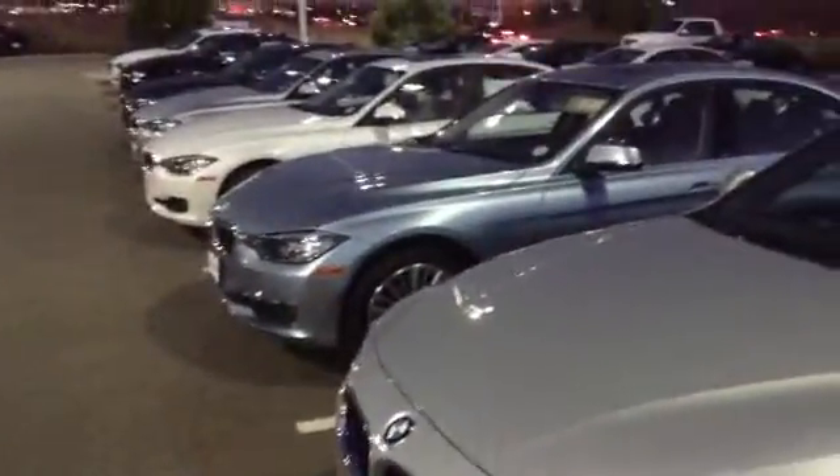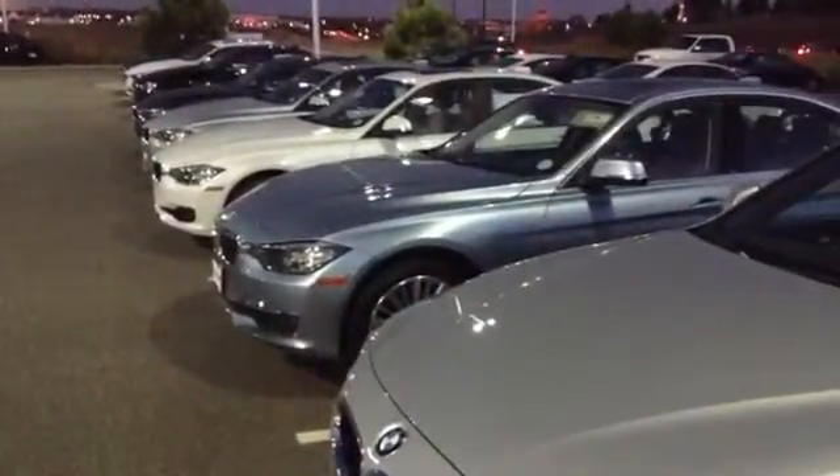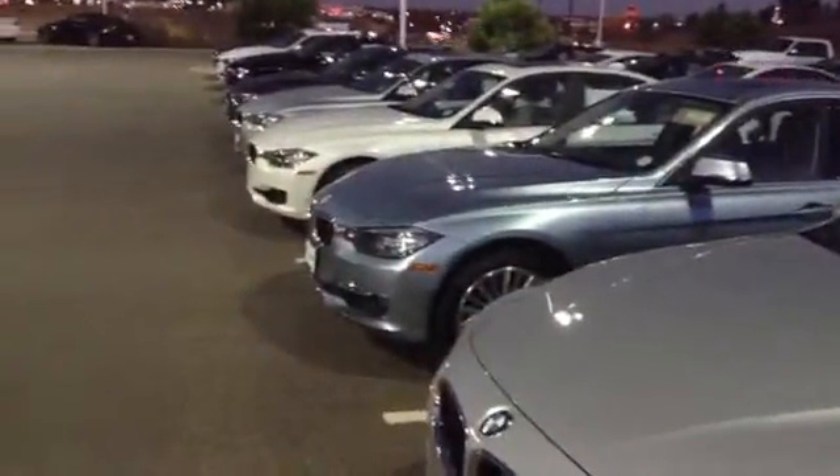Hi, these are some of our beautiful new 320s we have in stock. We actually have a pretty amazing collection of 320s. I believe right now we have about 40 of them, pretty much all color combinations and options and packages.